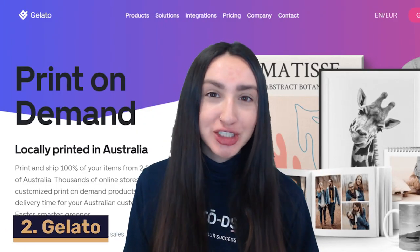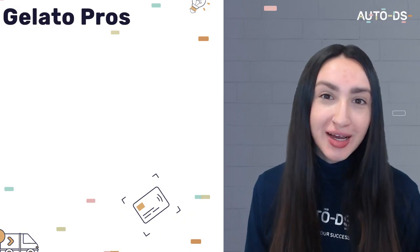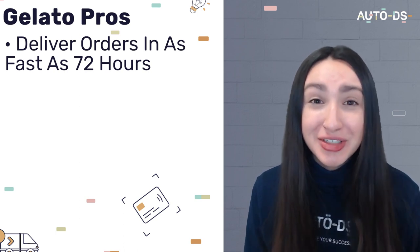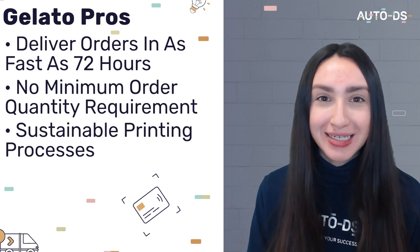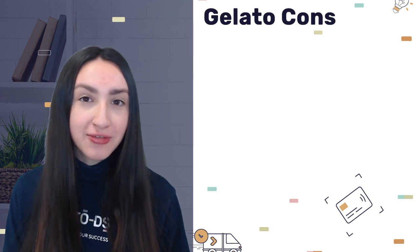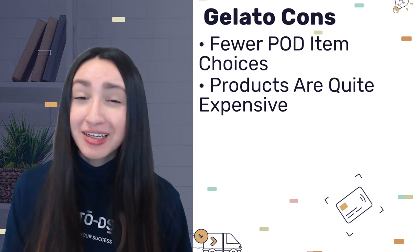Next up we have Gelato, an international POD supplier that houses a domestic warehouse in Australia. Gelato delivers customer orders in Australia as fast as 72 hours, has no minimum order requirement, and commits to sustainable printing processes using eco-friendly materials. However, they have fewer POD item choices and the majority of these items are quite expensive. Thankfully, creating an account on Gelato is completely free and you can enjoy a discount on your first order.